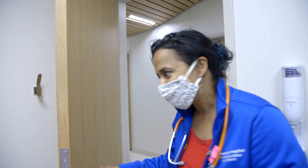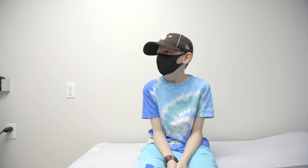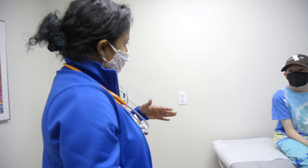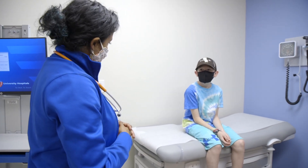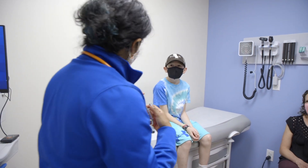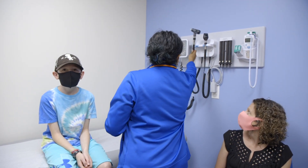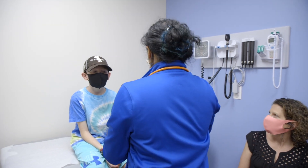It's important that everybody mask, because what we're doing when we mask is we're protecting our neighbors from the droplets that we are breathing, coughing, or speaking. We know that the coronavirus spreads through those droplets, so when I wear a mask I'm minimizing the spread of my droplets to you and my neighbors — and the same is true for you if you're masking in front of me. So the fact that everybody's masked is protecting everybody in that space.